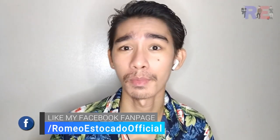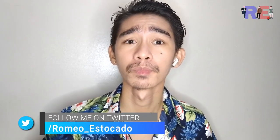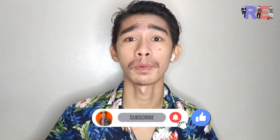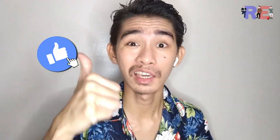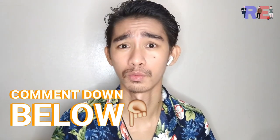Welcome back to my YouTube channel. It's your Papogi. And if you're new to this YouTube channel, don't forget to hit the subscribe button and the notification bell so you can get notified of new videos. And don't forget to give a thumbs up. After watching this wonderful review, please leave some comment below.